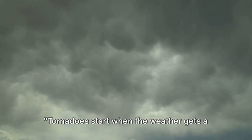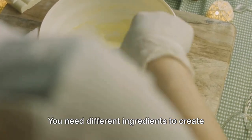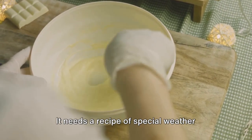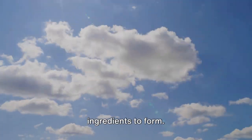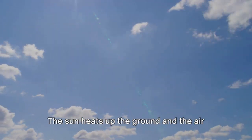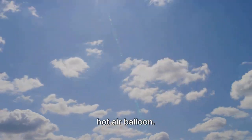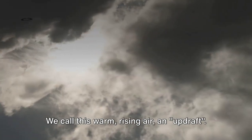Tornadoes start when the weather gets a bit moody. Imagine you're baking a cake — you need different ingredients to create the perfect mix, right? Well, a tornado is a bit like that. It needs a recipe of special weather ingredients to form. First, we need a warm day. The sun heats up the ground and the air above it. This warm air is lighter than the cold air above, so it starts to rise, like a hot air balloon. We call this warm, rising air an updraft.